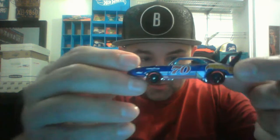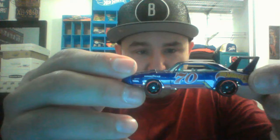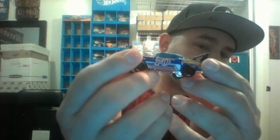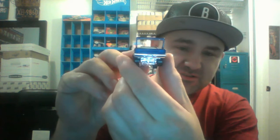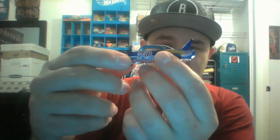First we're gonna start with the Super Bird. Plymouth '70 Super Bird - I mean just a gorgeous car. You got the Goodyear on the front, the Hot Wheels over the back fender, the '70 on the side, a nice tinted window in kind of a powder blue tint. And just look at the size of that wing - that's just crazy. If you were standing next to this car, that thing would be over your head.